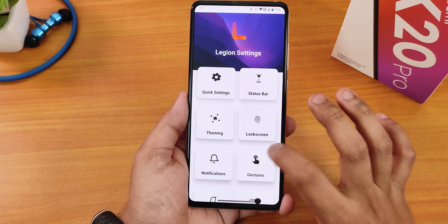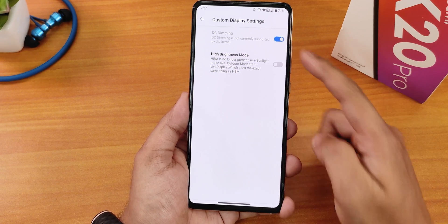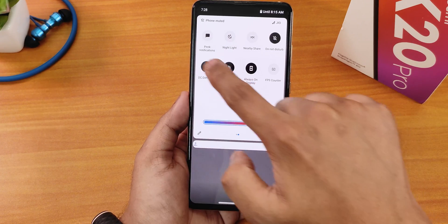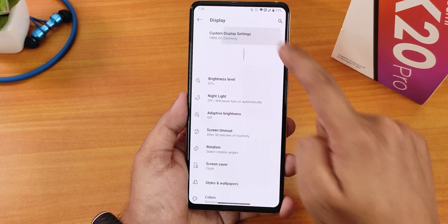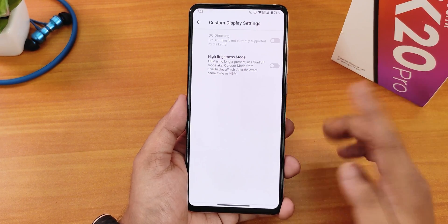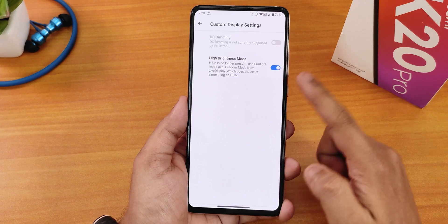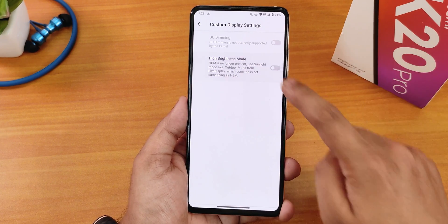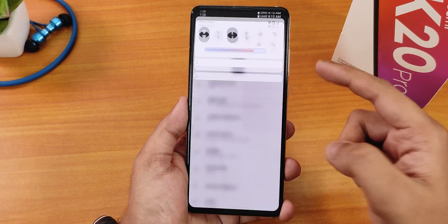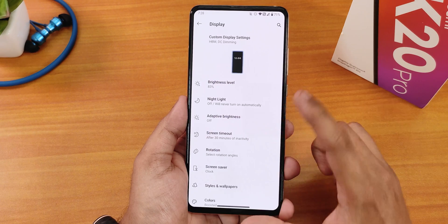In display settings we have DC dimming, but it shows that DC dimming is not supported by the kernel — enabling it from the quick settings panel doesn't do anything from the display settings either. The high brightness mode is also not working here — enabling it doesn't do anything, though it might work outdoors. We also have the brightness level, night light customization, adaptive/auto brightness, screen timeout, and size and wallpapers.